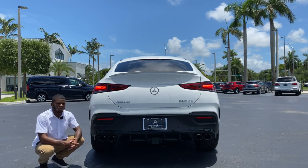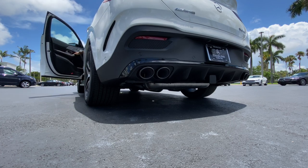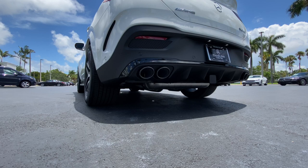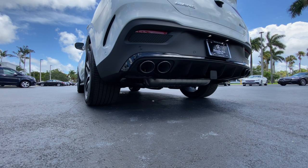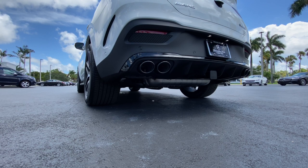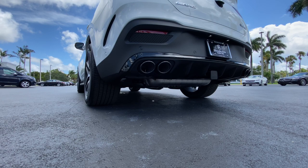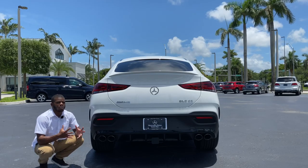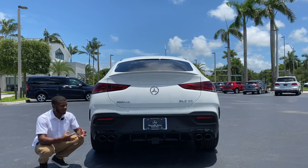I'm going to see what the AMG performance exhaust sounds like. You guys heard that — with Sport Plus mode and the baffles open, this exhaust sounds pretty damn good. Oh my god, the burbles and cracks.